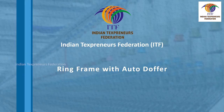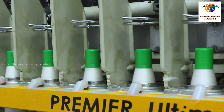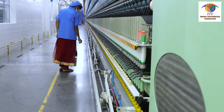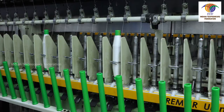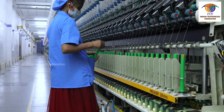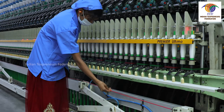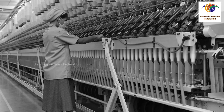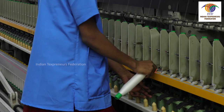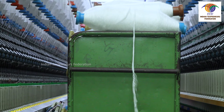Ring frame with auto doffer: In auto doff machines, doffers must ensure that the doff is taken by keeping a minimum of 20 mm clearance from the top of the cop. Doffers should ensure that grippers are available in all spindles and that all full bobbins are removed and only empty bobbins are loaded into all spindles. In case of any emergencies with ring frames with auto doff, pull the emergency rope to stop the machine. While the auto doff is running, doffers must keep their hands away from the doffing area. Doffers should stop the spindle only by applying the spindle brake. In auto doffing machines, trolleys must not be taken inside the ring frame.